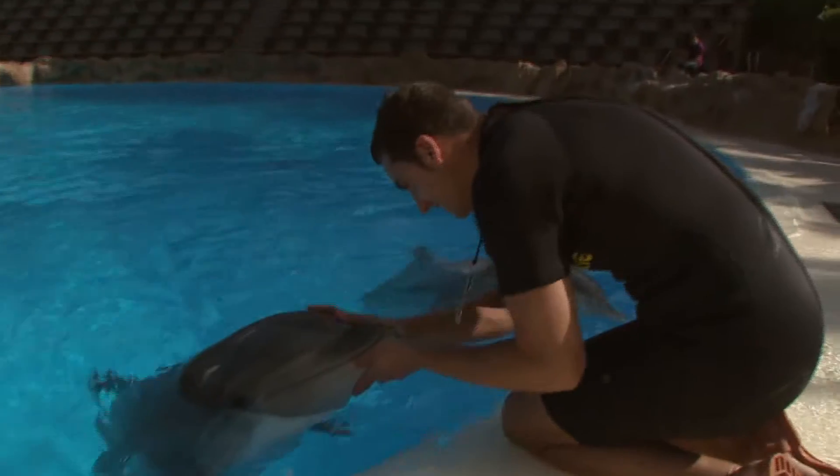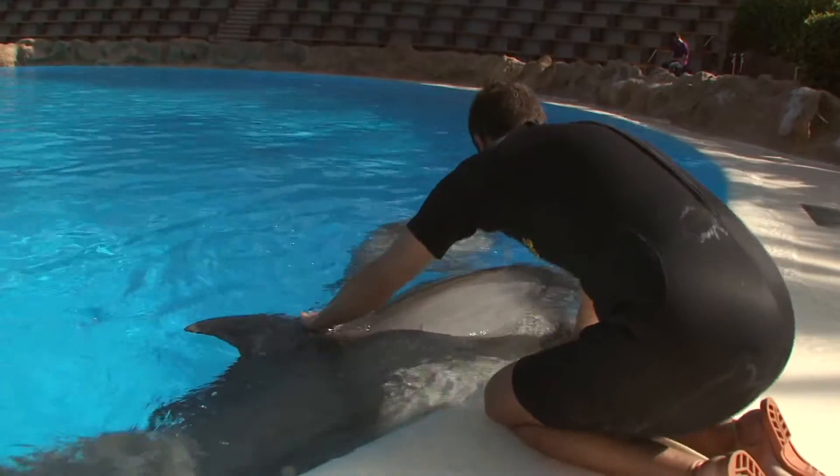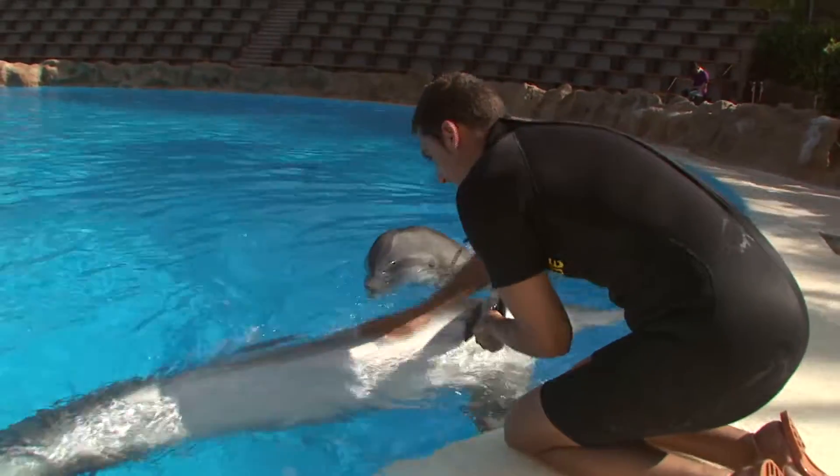Every time a zoo prepares any kind of research work, the focus is always put on helping wild animals and on improving conservation and the knowledge about certain species so that they can be protected much better.